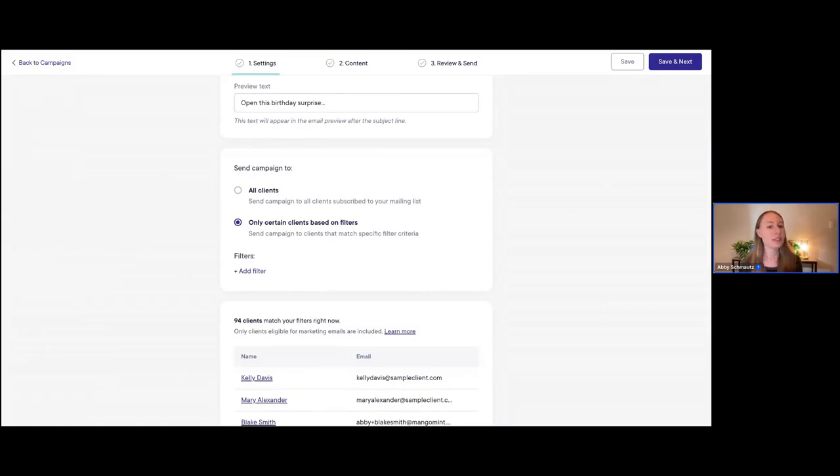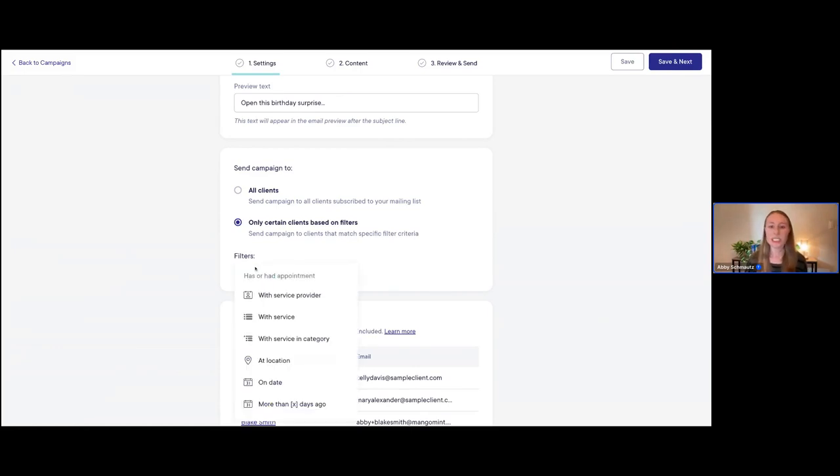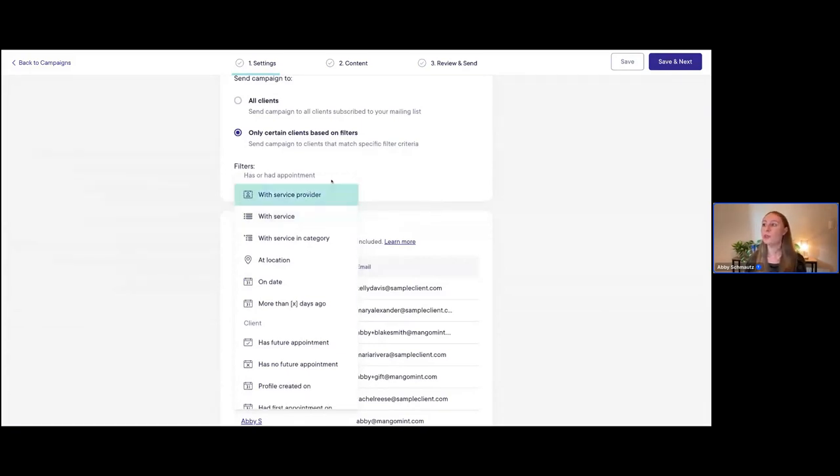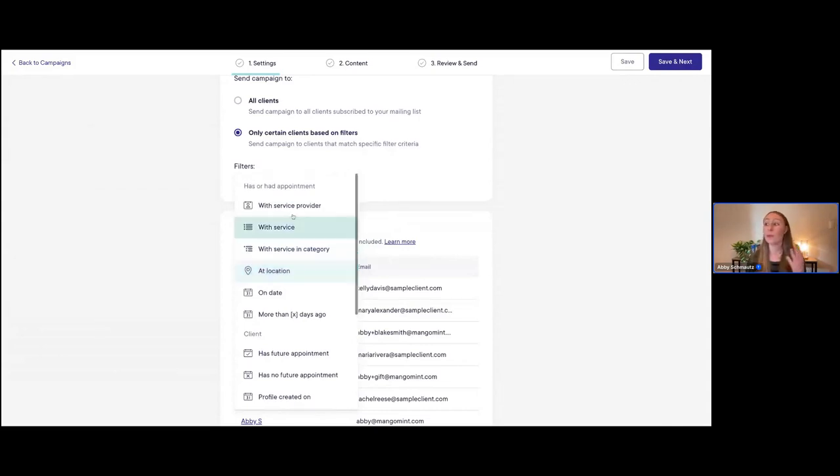I really love Mangomint's email marketing because we make it super easy to create highly customized audience lists. You can target different groups of clients based on different criteria and how they've interacted with your salon or spa — different behaviors, like if they have an upcoming appointment, how much money they've spent. If I click on the filters, you can see all the different filters available: has or had an appointment, clients who went to a specific location, with a specific provider, or who received a specific type of service.